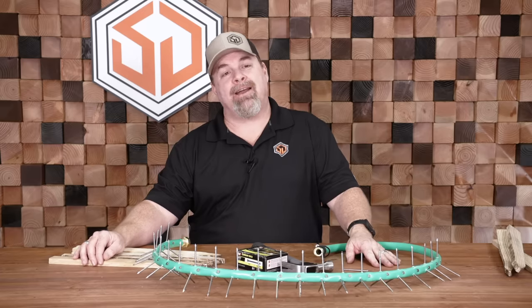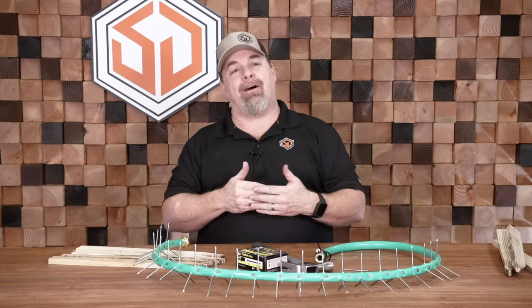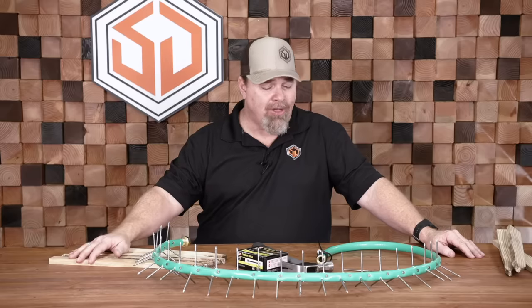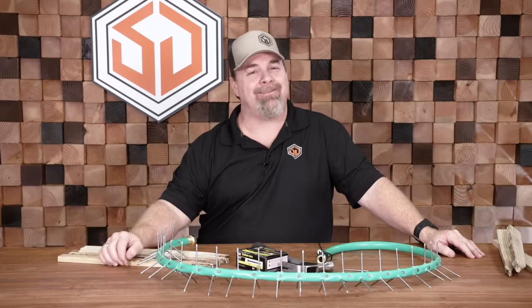What else could you use for an area denial device? Broken rock, broken cinder block, broken glass, pieces of metal, bent nails wired together, razor wire, barbed wire — anything that would prevent you from taking a knee comfortably, even if you're wearing knee pads. Think outside the box when it comes to your area denial devices. Once again, this is Charlie with Survival Dispatch with a short tip on area denial devices.